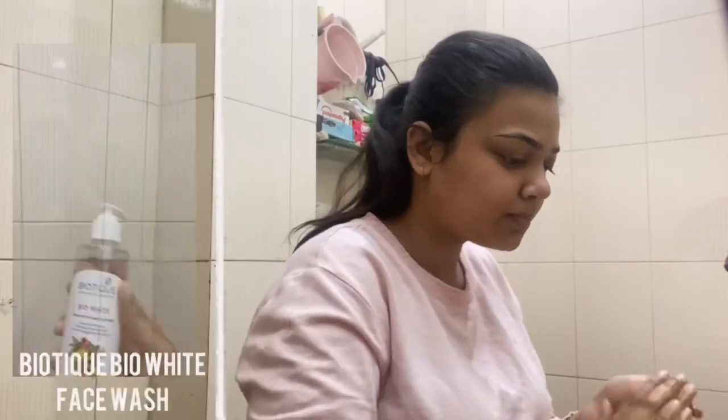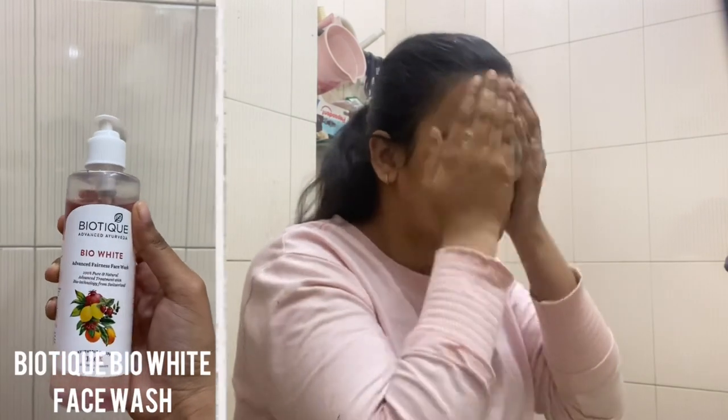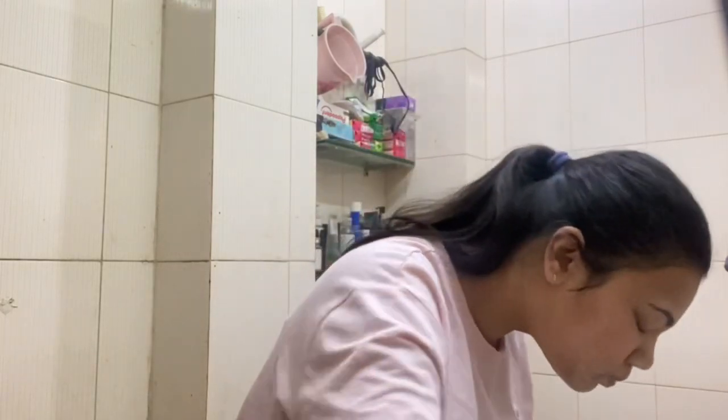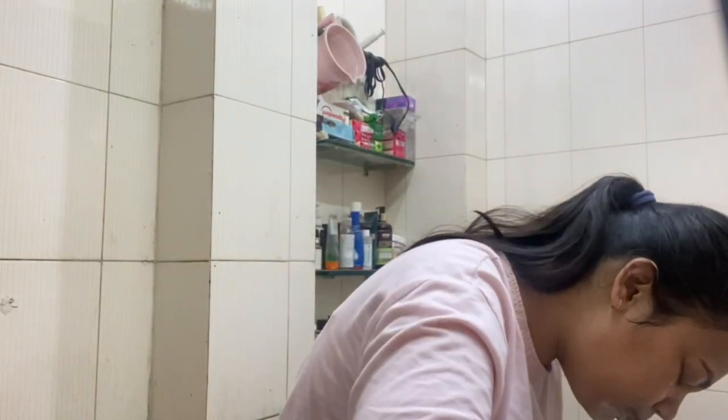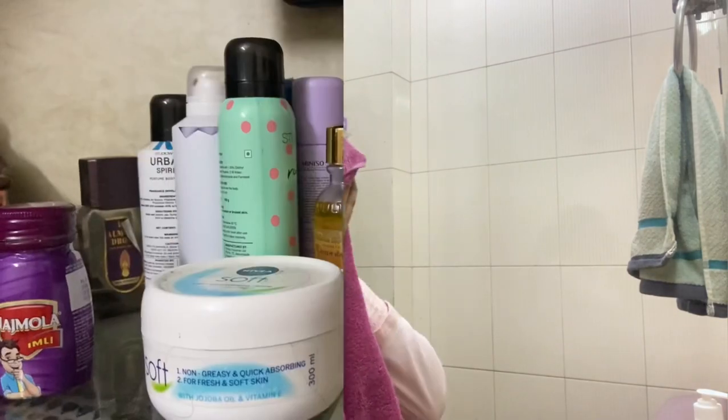Then I wash my face. The face wash I use is the Biotech Bio White Advanced Fairness face wash and I've been using this for the last two to three years — it suits me really well. All the products will be linked in the description box below in case you're interested in buying them.